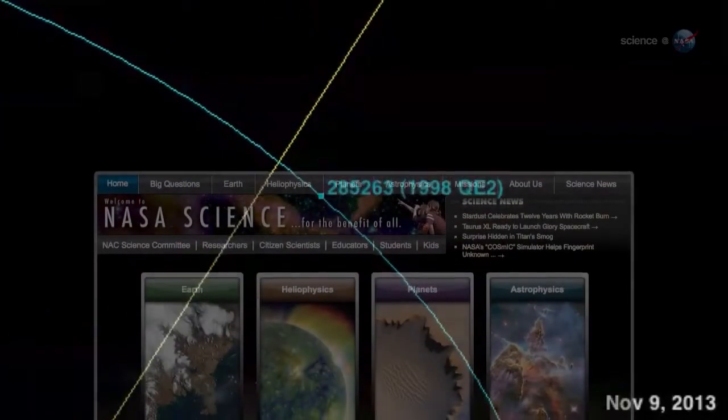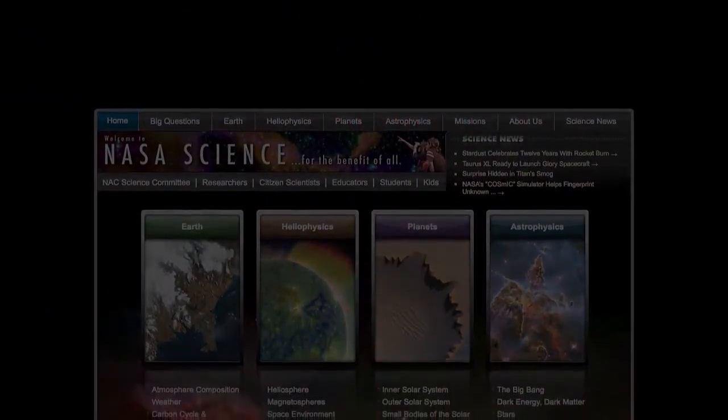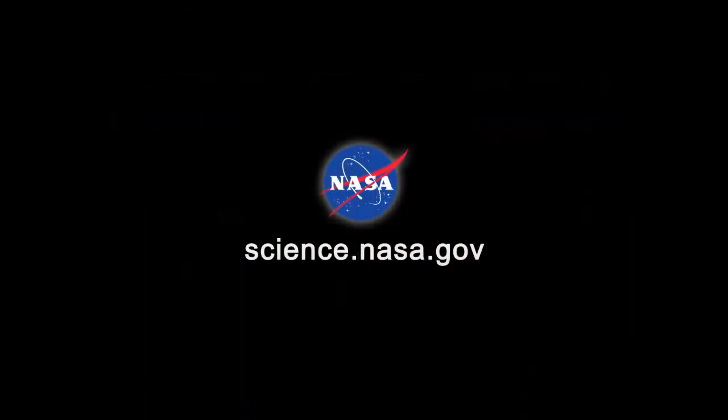For more big stories around the Earth-Moon system, stay tuned to science.nasa.gov.